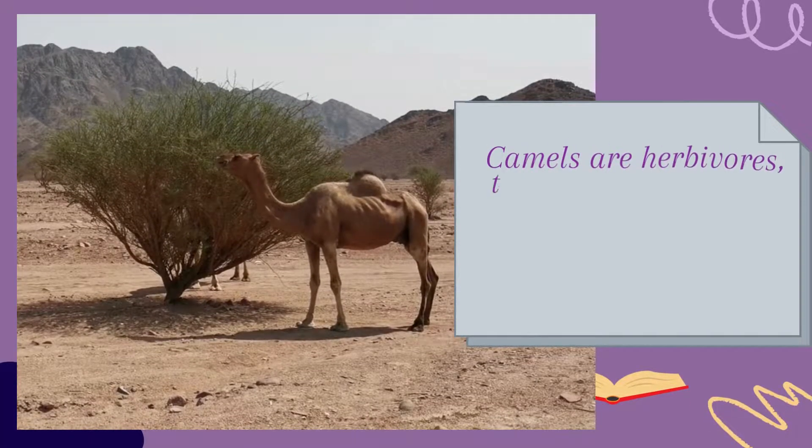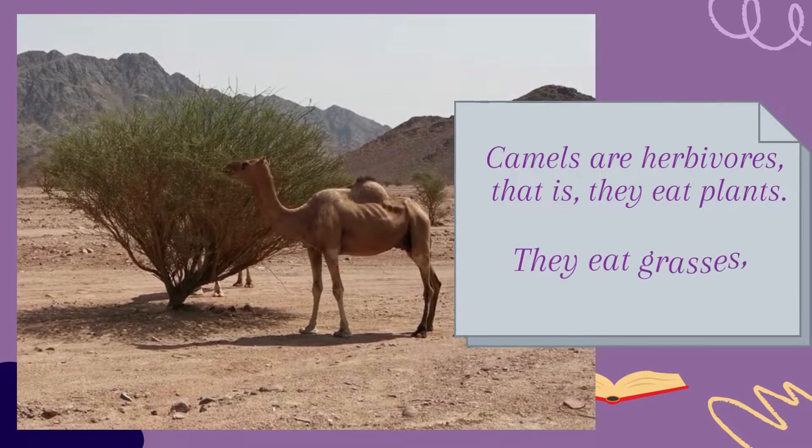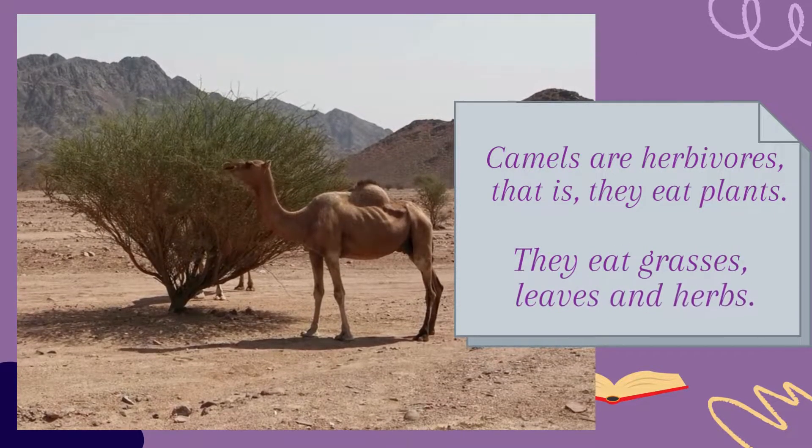Camels are herbivores, that is, they eat plants. They eat grasses, leaves, and herbs.